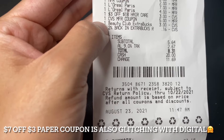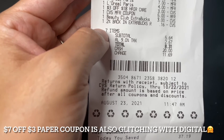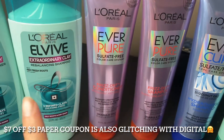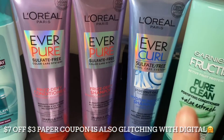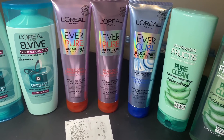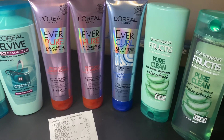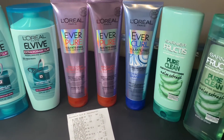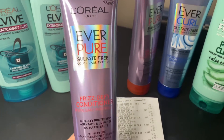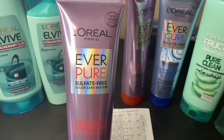I went ahead and used $8 in extra bucks and 16 cents in 2% cash back extra bucks. My subtotal was $5.64. I got back $5 for the L'Oreal Everpure, $2 for the L'Oreal L5, and $2 for the Garnier Fructis. So my subtotal after all coupons and extra bucks was $3.43 for all of these products, making each one 49 cents. I'm really excited to try the L'Oreal Everpure Freeze Defy shampoo and conditioner since I've never used it before.